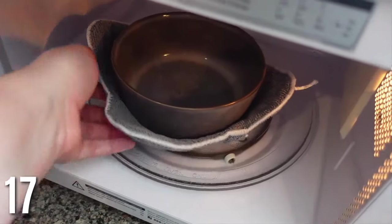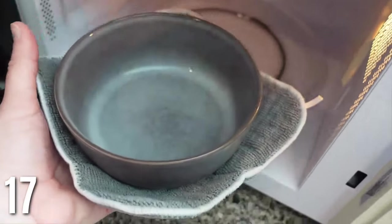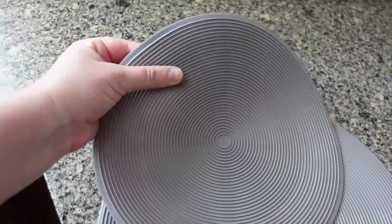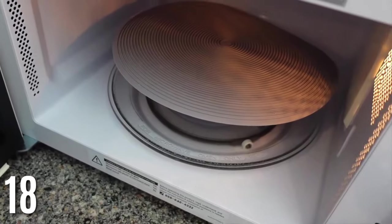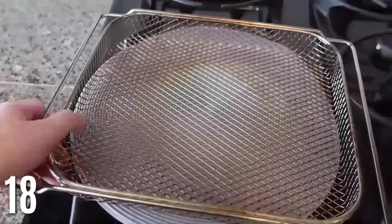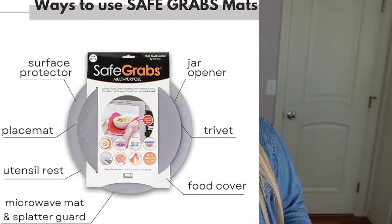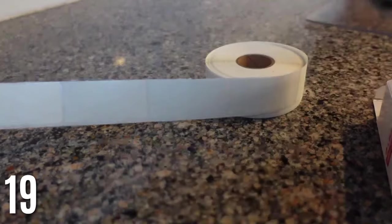Microwave bowl cozies — so nice to not burn your hand on your bowl when you microwave. You can microwave with this bowl cozy on, and when you pull it out your hands are protected. When I don't have this at work I always wish I did. This silicone microwave mat is also something I reach for all the time — you can use it to cover your bowl in the microwave, put it on your stove so food doesn't fall, or use it as a place mat. It was on Shark Tank and it's just a really good product.